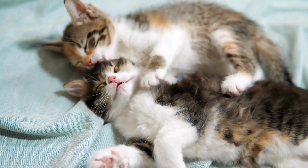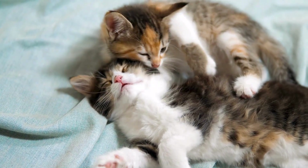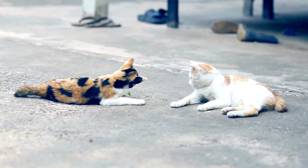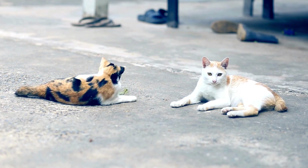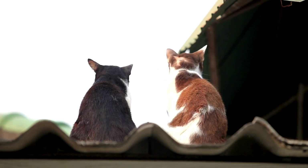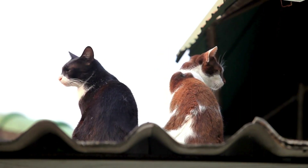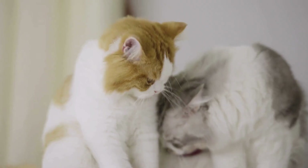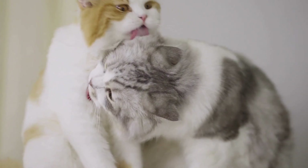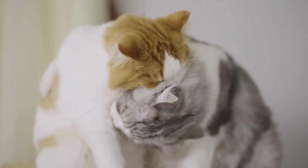Adopting littermates guarantees you'll have two cats who get along and enjoy each other's company. It also aids in good socialization since the cats learn proper cat behavior from one another. When they are bored, they can entertain and play with each other rather than attacking your feet. Even if you don't want kittens, hunting for older littermates or bonded companions in the shelter is a better bet than adopting two unknown cats.